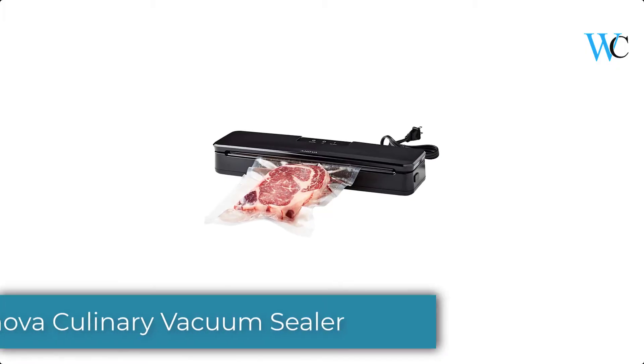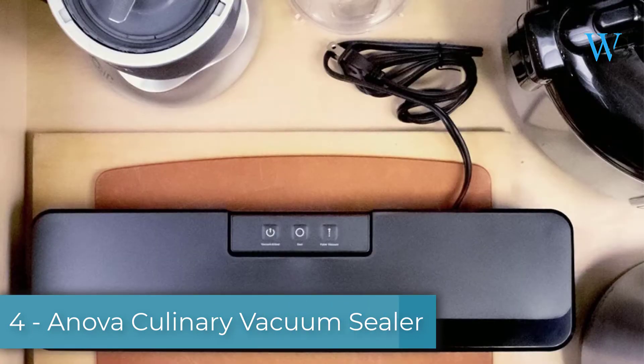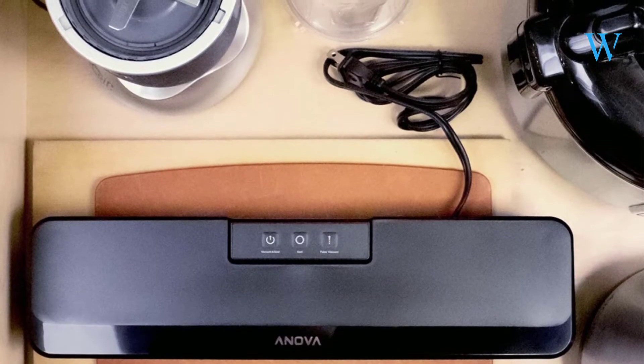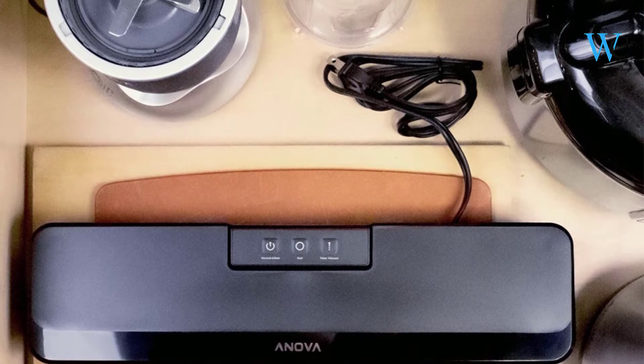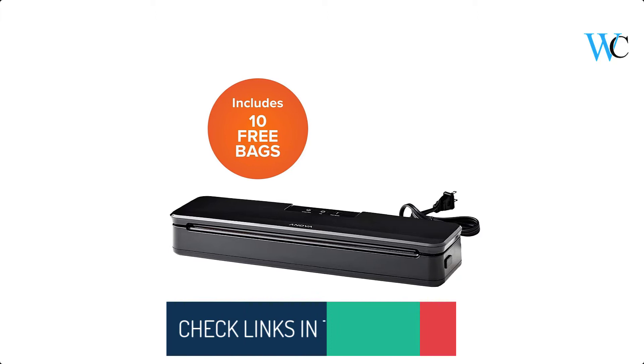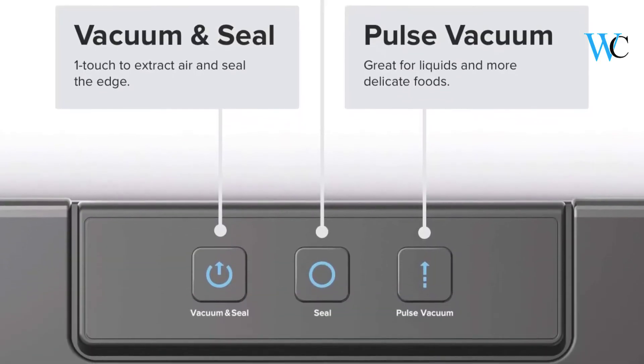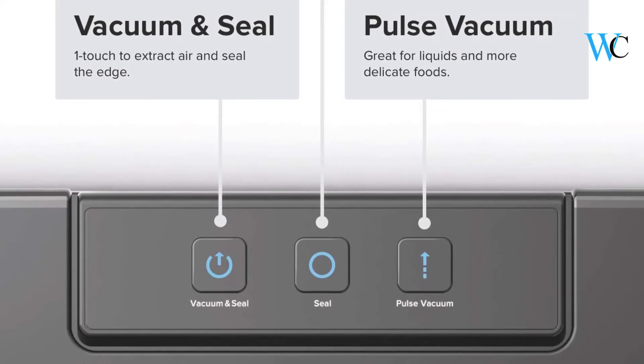On number 4 we have the Nova Culinary Vacuum Sealer. This vacuum sealer is hands down the best way to ensure no air enters your bag during a sous-vide cook, ensuring your food will stay fully submerged while cooking and seal in maximum flavor. Additionally, the ability to seal, freeze, and store food for later makes prepping your meals in advance a breeze.